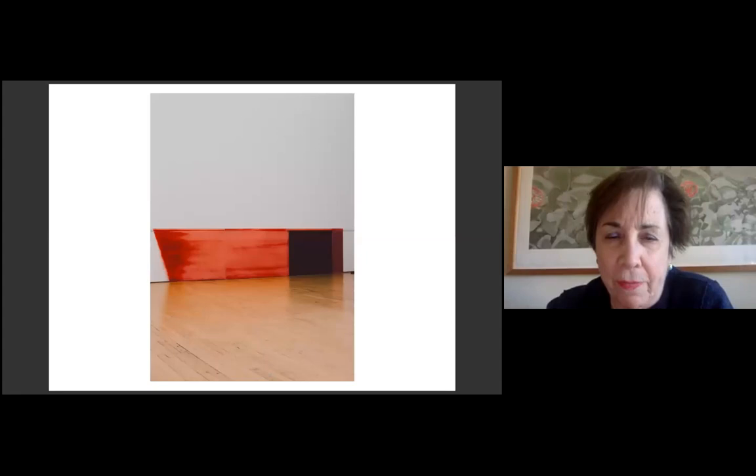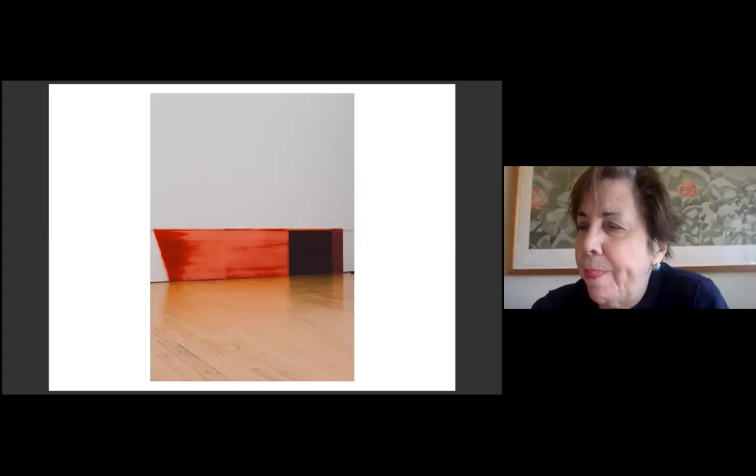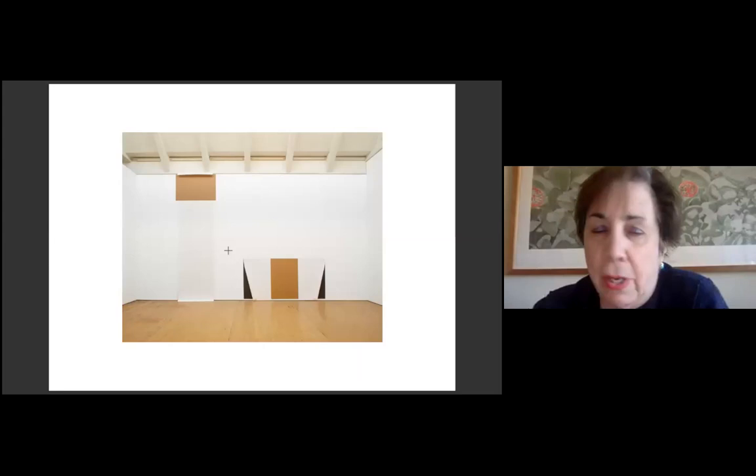This is one of the works at Dia Beacon, and here's another work at Dia Beacon. My question is, did unorthodox materials generate the work you showed in your first solo show at the Bykert Gallery? In other words, which came first, the chicken or the egg?